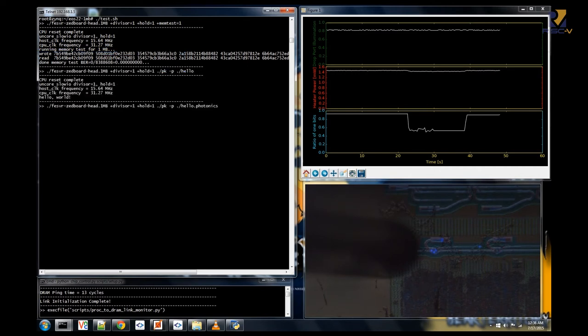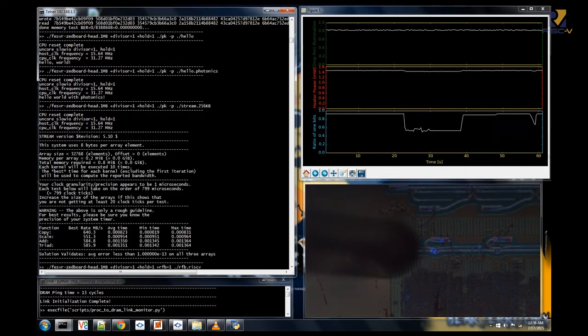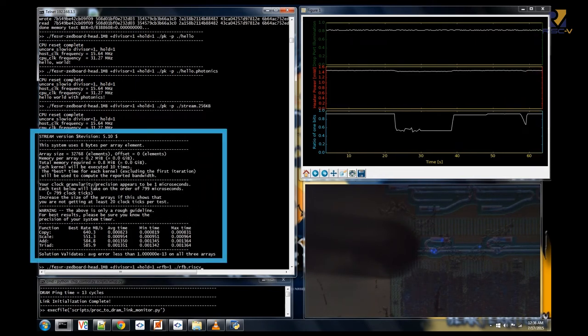The next two tests are hello world programs, which test that the processor can load a program from memory, execute its instructions, and print out text messages to the terminal. The two printouts shown confirm the test is successful. The next test is stream, an application popular for benchmarking memory performance. This is a more stressful test with a lot more program instructions, heavy memory use, and many more terminal printouts. Our processor completes it without any problems.